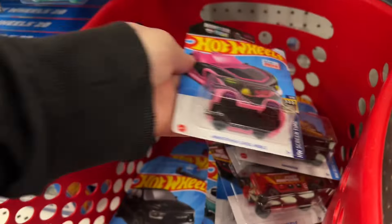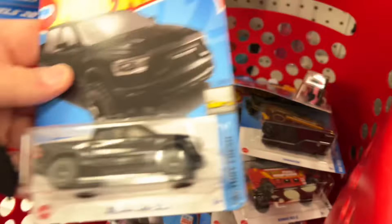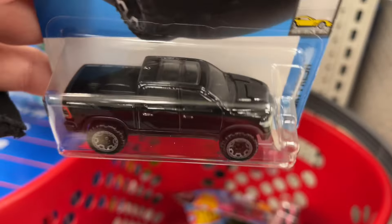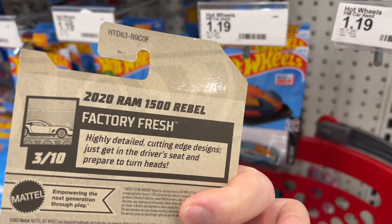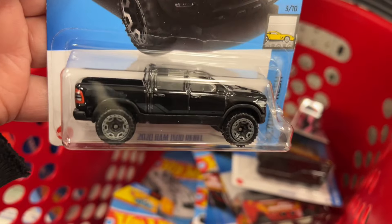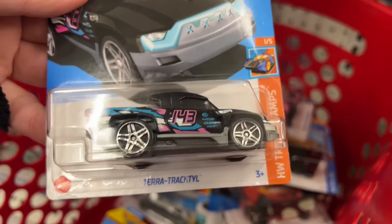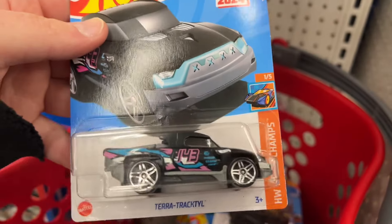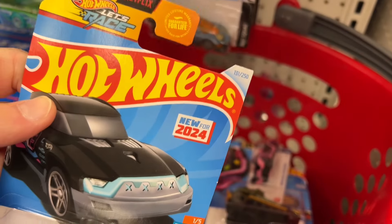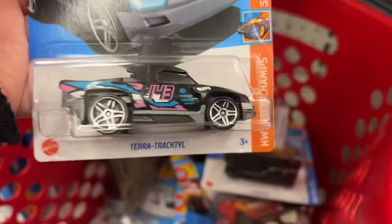F case. Now that other one's going to be pretty hard to find — the pink one. Here's the 2020 Ram 1500 Rebel in a new color, all black, F case again. Pretty cool, does have stripes on there in like a gray color. And here's the Terra Tracto — this one is a new for 2024.